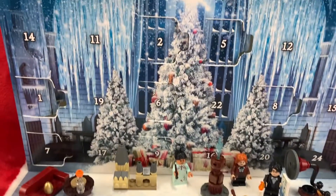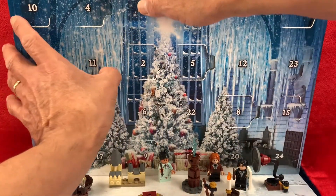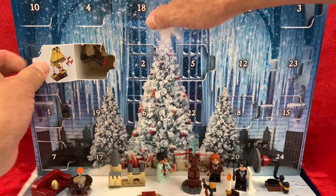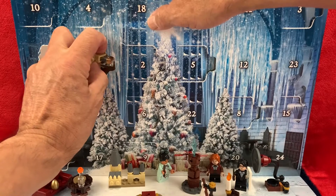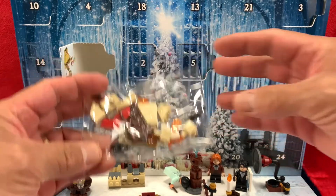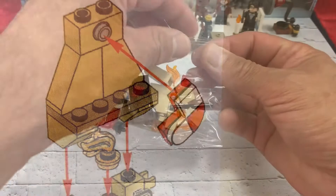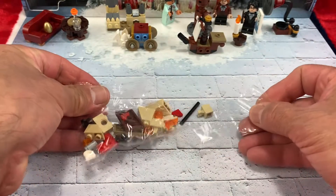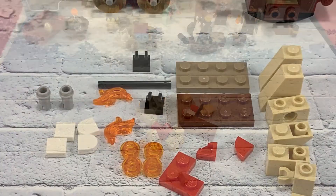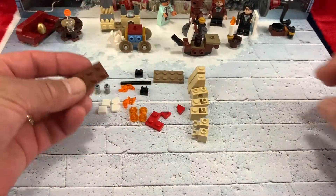Hey LEGO fans, welcome back to the opening of day 11. And this seems to be a fireplace — and yes, it is a fireplace with a stocking. This micro-build will be built with 27 pieces. Seems to be a lot of pieces, let's build it.